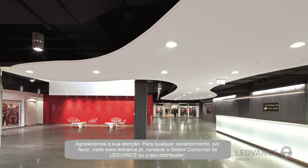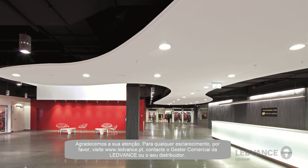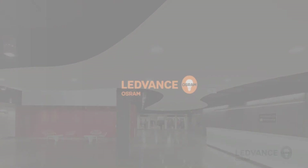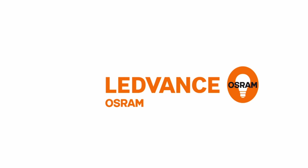Thank you for your attention. Should you have any questions, please visit www.LeadVance.com or contact LeadVance Customer Service or your local wholesaler. Thank you.